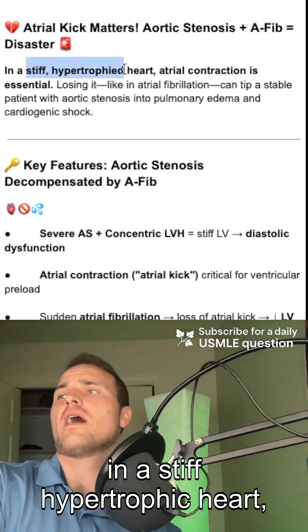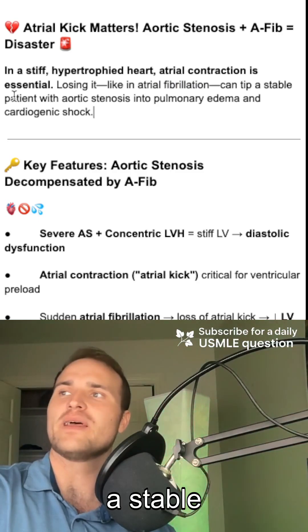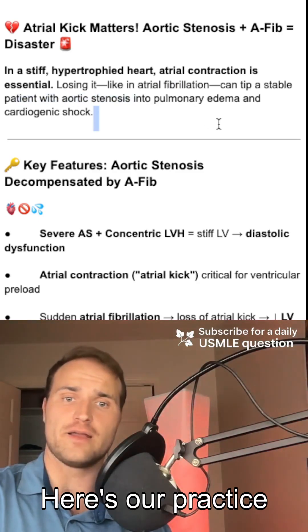So in a stiff, hypertrophic heart, atrial contraction is essential. If you lose it — like in AFib — that can tip a stable patient with aortic stenosis into pulmonary edema and cardiogenic shock.